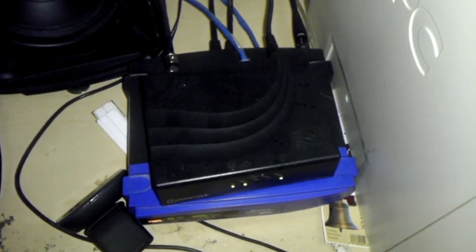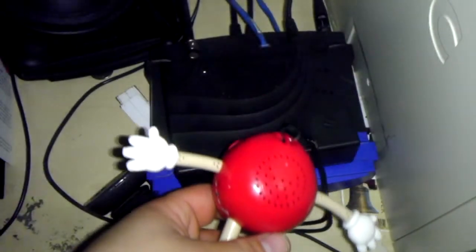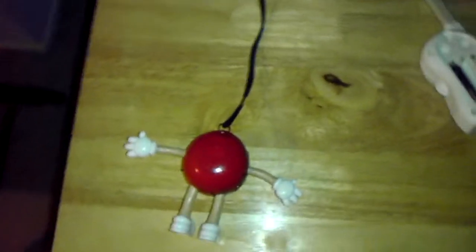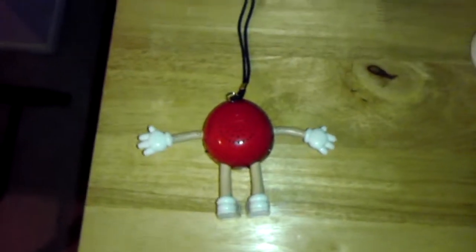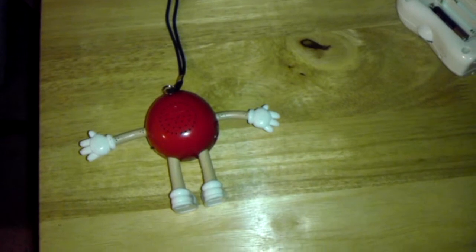Here's a common cable modem. And here's a common battery backup. There's quite a bit of electromagnetic interference coming from both of these.